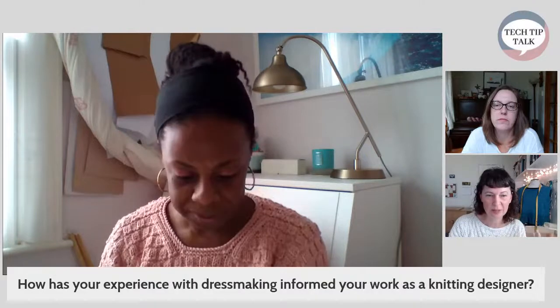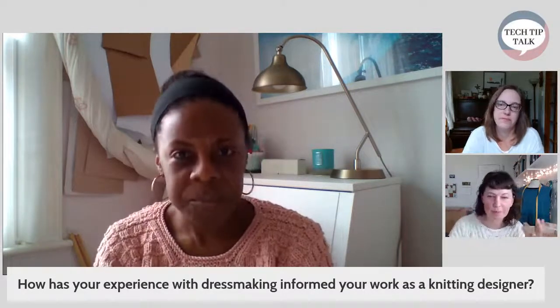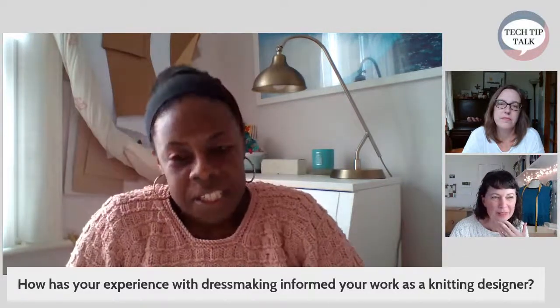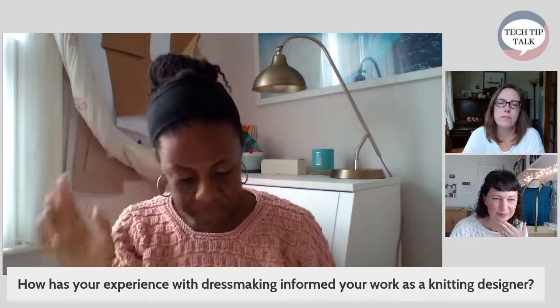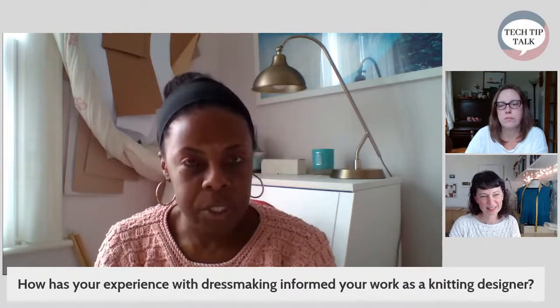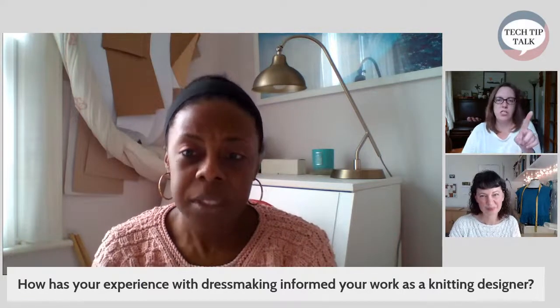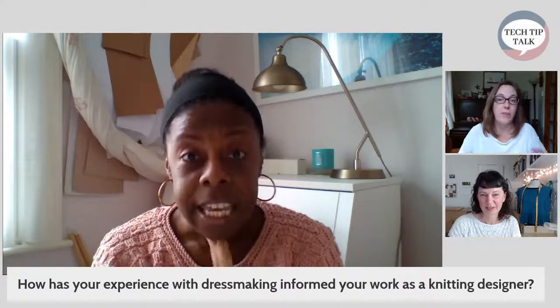So let's move into this a little bit. How has your experience with dressmaking informed your work as a knitwear designer? I think definitely the visuals — that has been a really important one. Because I learned to sew first, it meant that I had a really huge bank of experience with garment shapes and silhouettes. You started knitting when you were a child, so that means you've been sewing that long as well. Yes, exactly. I genuinely can't remember which one I got to first.